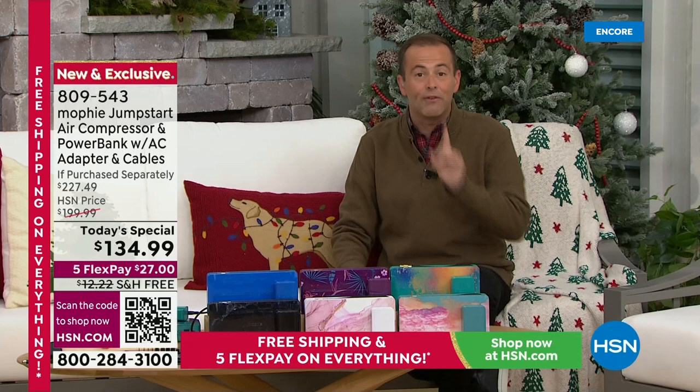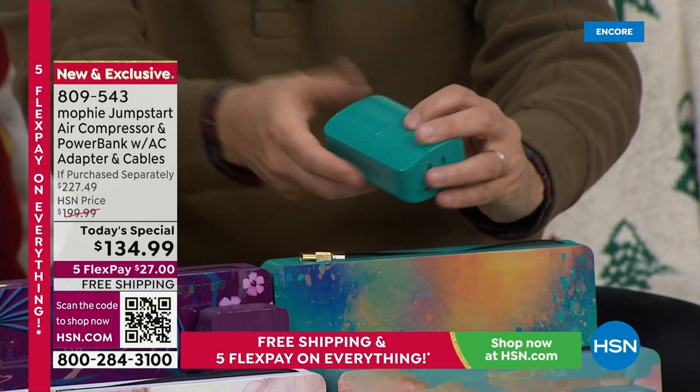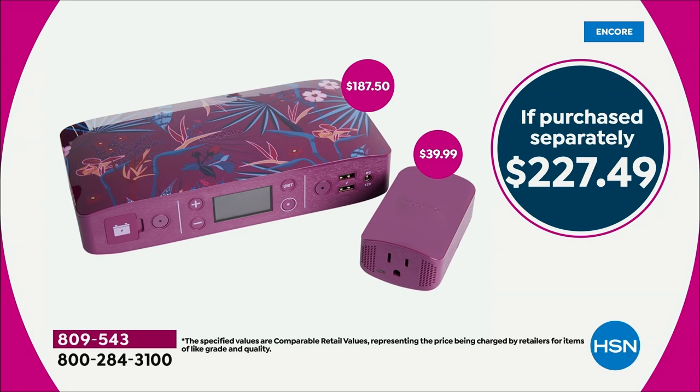For the first time ever, I want to show you something right here — this is what we've never offered before. With a $40 value, we're going to include our removable AC outlet. That's regular, that's normal. Now we can plug in a fan, a lamp, a router. For the first time ever, we're including something that not only allows us to charge things and power things, but do everything.